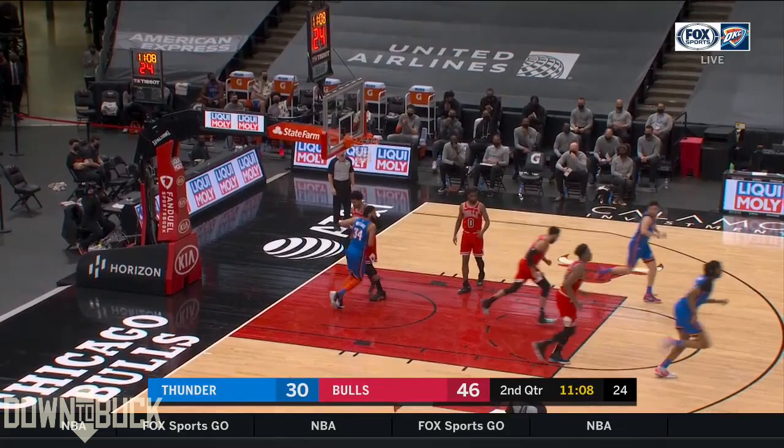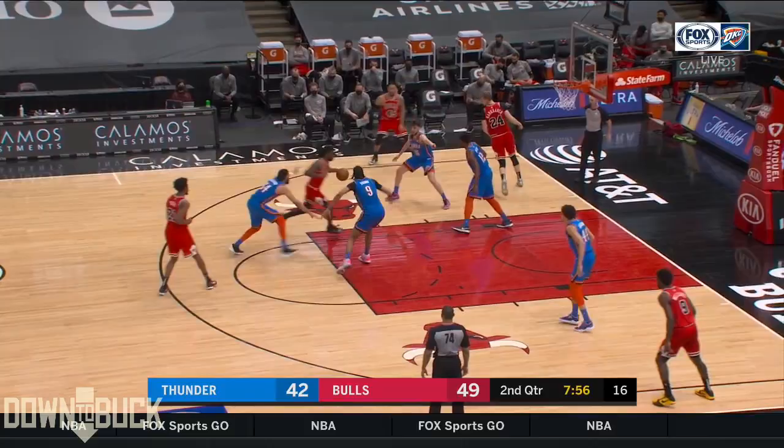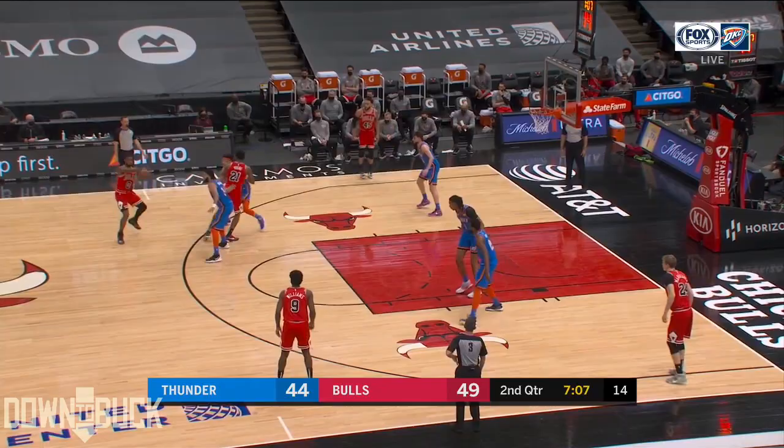Brown going to work, and he shows the touch on that nice little turnaround. He uses his left hand — nice little spin, nothing fancy about it. I don't need to be fancy.